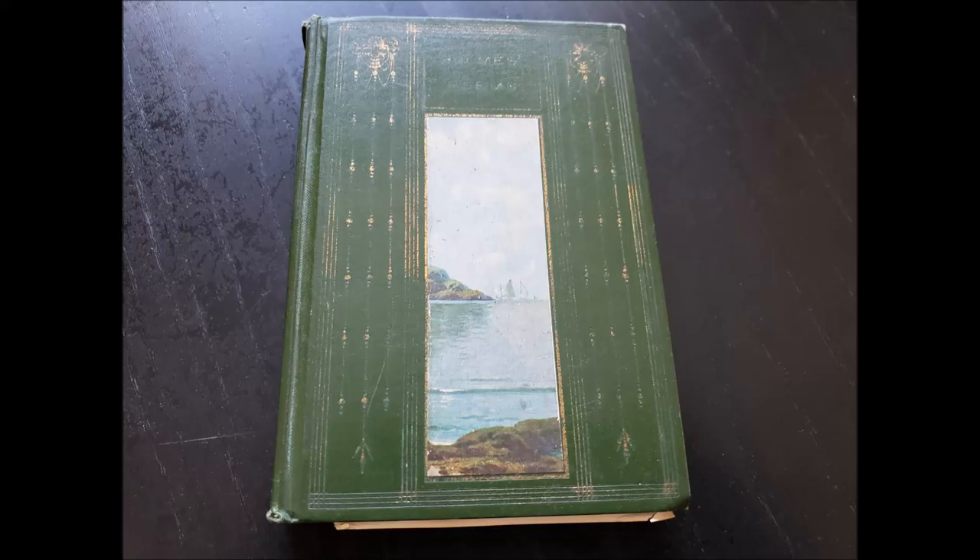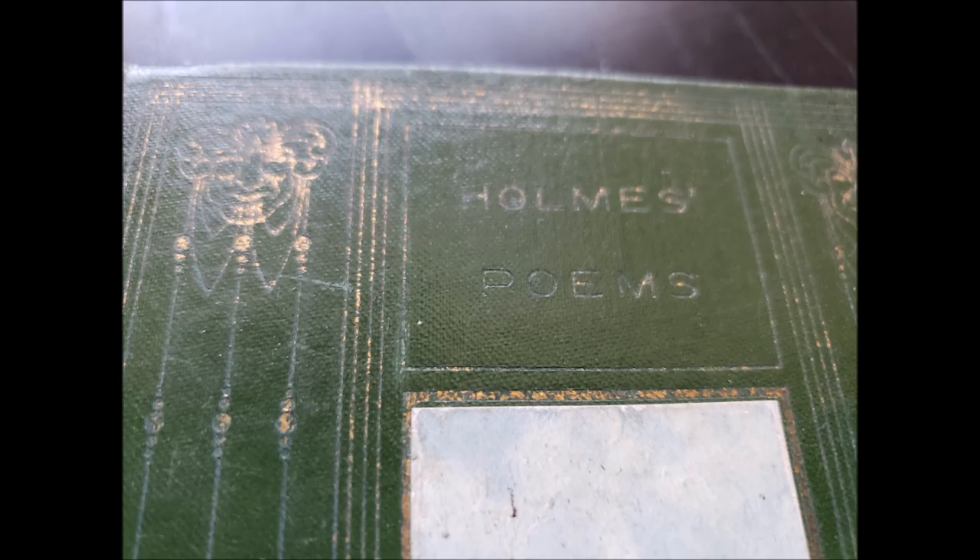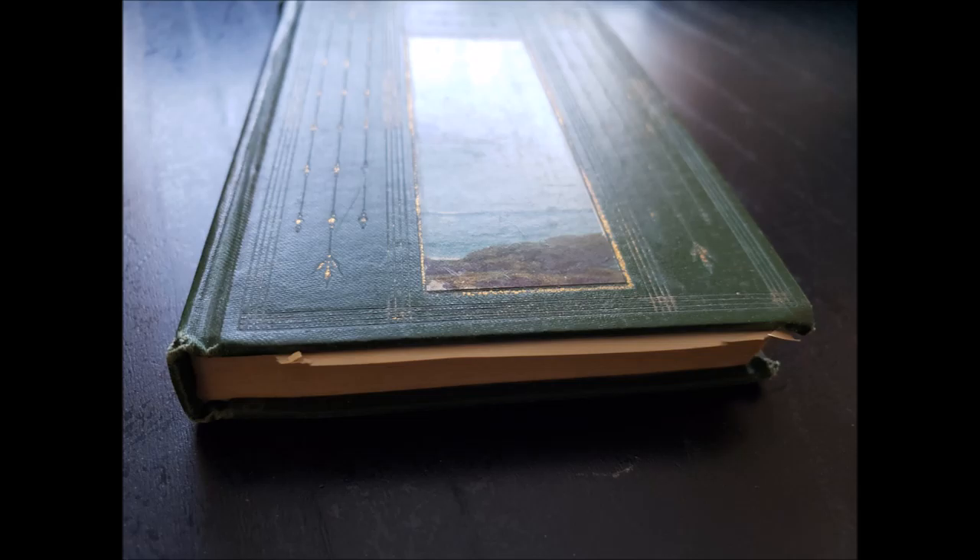Hi everybody. Today's book is Holmes Poems. I found this book at a donation center. It's a hardcover book. It has a green cover embossed with gilded diamonds and it has a very nice illustration on the front.